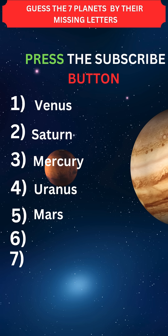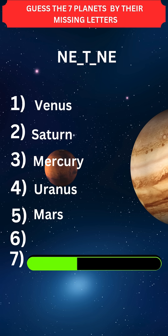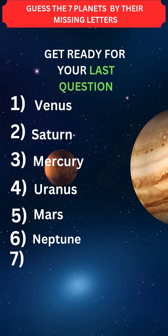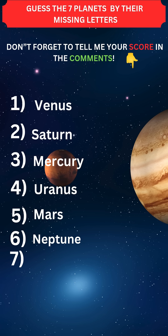Mars. Press the subscribe button for more daily quizzes. Sixth one: Neptune. Get ready for your last question. Save this quiz and don't forget to tell me your score in the comments.